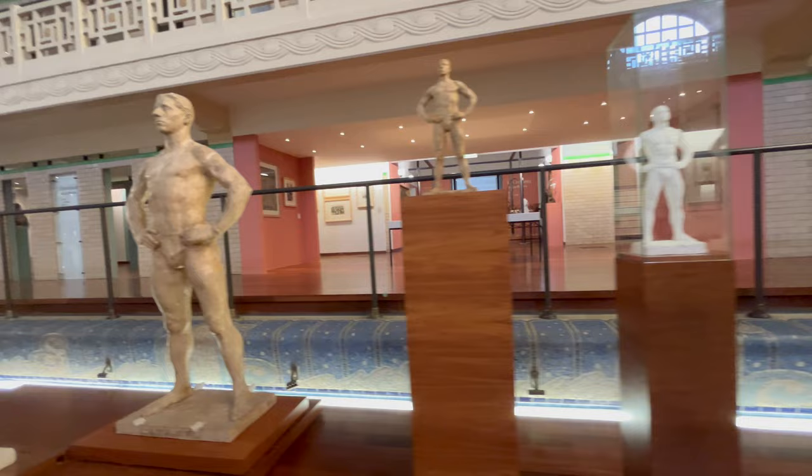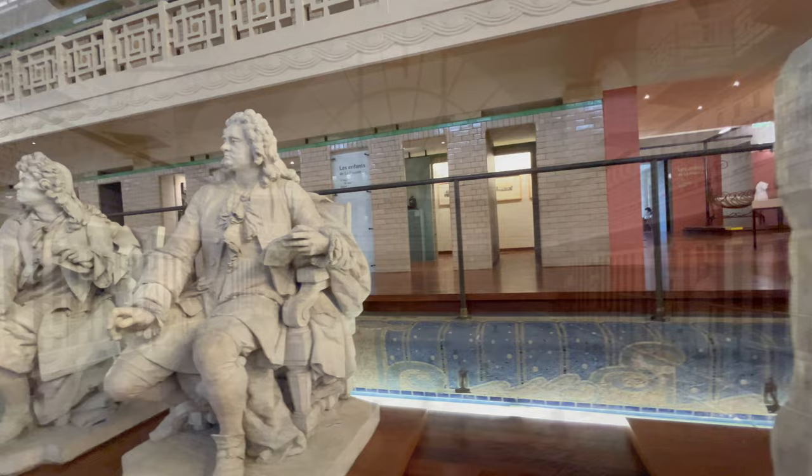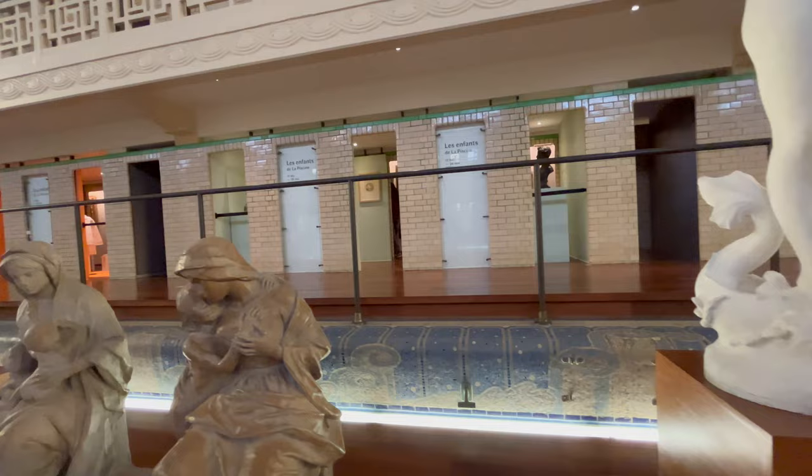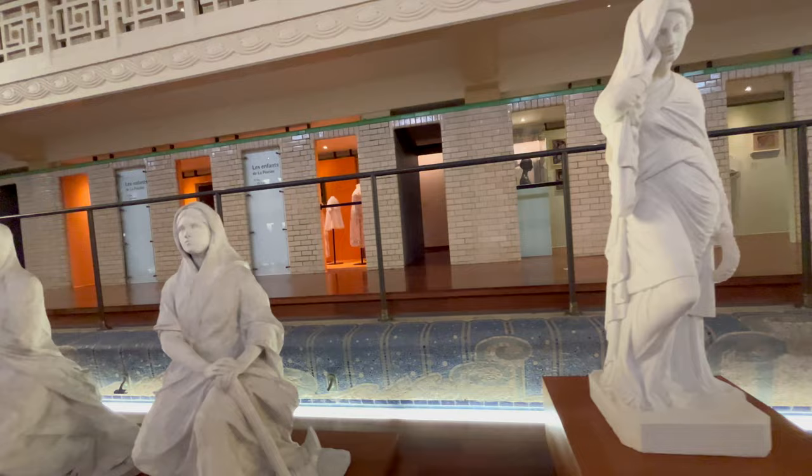Prestigious sculptures, in what some consider the most beautiful museum outside Paris, now stand on the spot where children in the relatively poor Roubaix district had swimming lessons. That poor neighbourhood also meant that the relatively luxurious and expensive swimming pool could not be properly maintained and had to close in 1985.